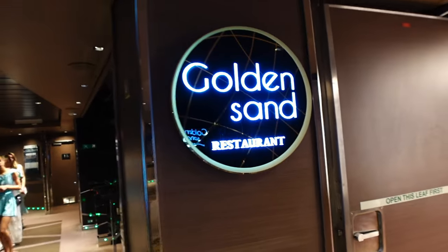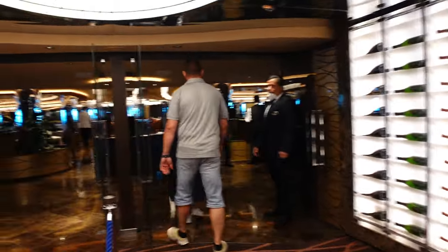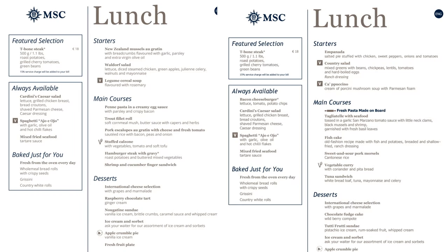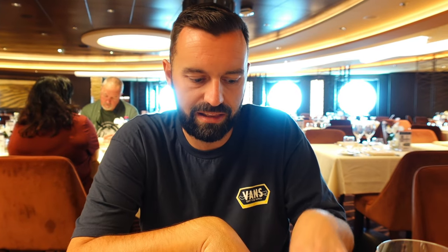Lunch now. So we're at the Golden Sands restaurant - this is the only one you can have lunch in. This is a typical lunch menu - we'll pop it on screen to give you a rough idea. It does differ every day and the lunch menu is not as big as the dinner menu, but you can expect that. They bring you waters and you can order drinks as well - we've just ordered a couple of Pepsis. You can have as much or as little as you'd like. They do have an always-available section on the side with the same dishes every day that don't change.